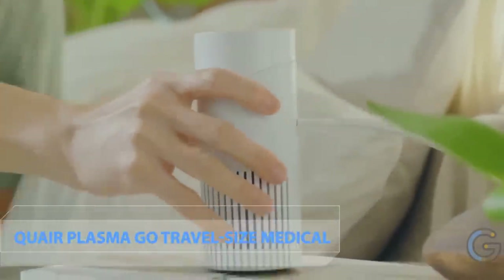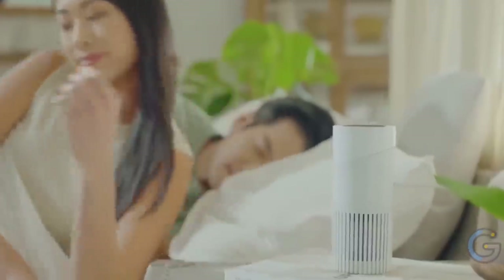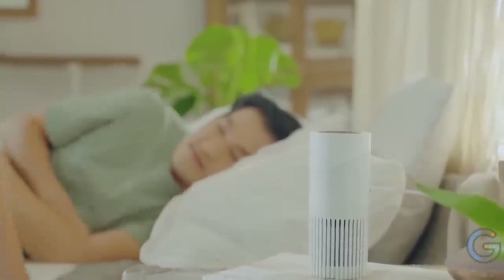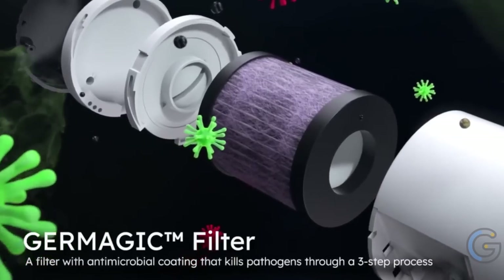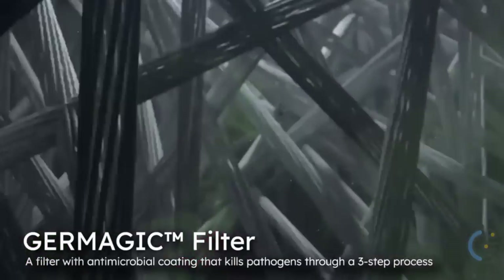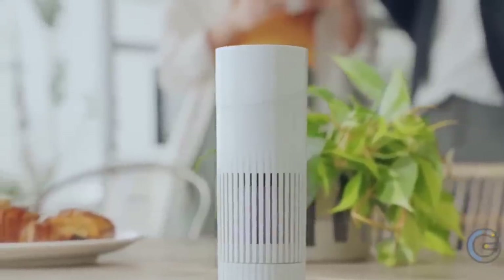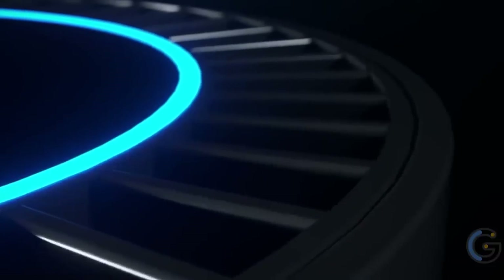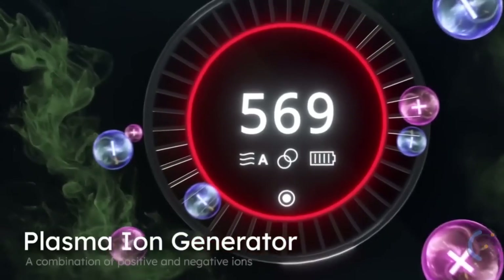Queer Plasma Go Travel Size Medical Grade Air Purifier. Boasting two powerful purification technologies, the Queer Plasma Go portable air purifier effectively neutralizes harmful particles in the air. Developed in partnership with a top university, it uses a proactive cleaning method via Queer's plasma ion system and a reactive approach via a medical-grade HEPA filter coated with MAP One technology.